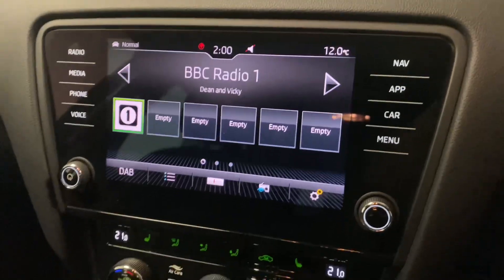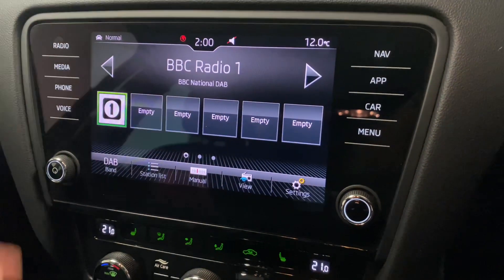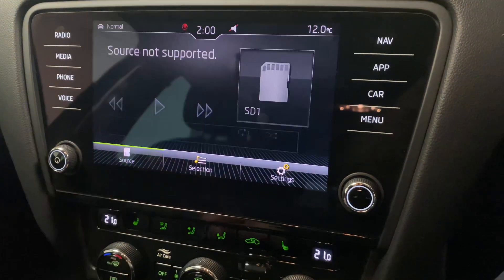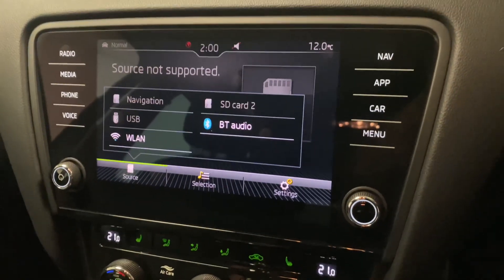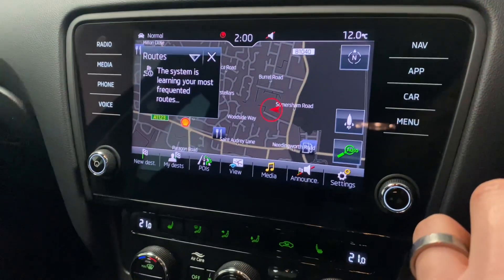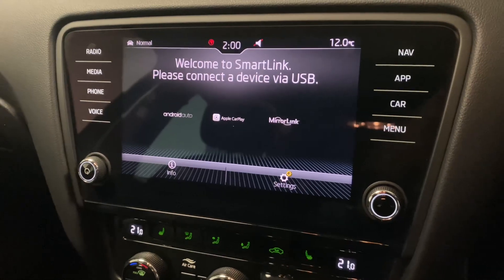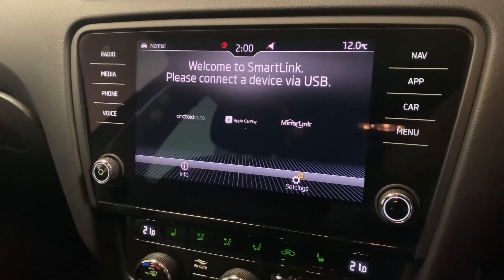Coming across to the infotainment screen on the Skoda: we've got DAB digital radio, media with various different sources you can select, Bluetooth as you'd expect, and built-in navigation. We've got app connect — great for Google Maps — so you've got Apple CarPlay or Android Auto.